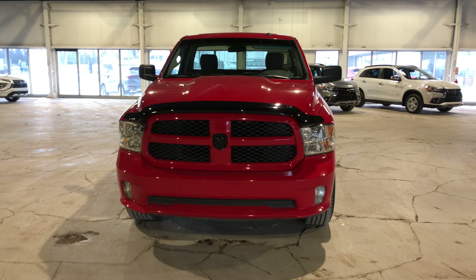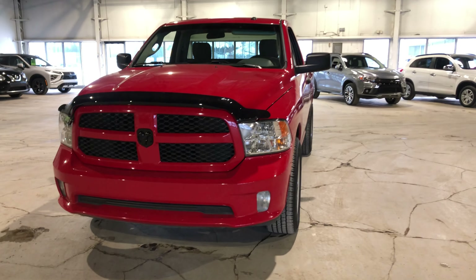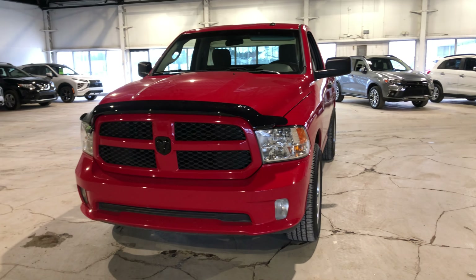Hey everyone, this is Jay from Northside Mitsubishi. I'm gonna do a quick walk around video here on our gorgeous 2018 Ram 1500 regular cab.